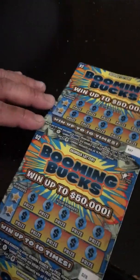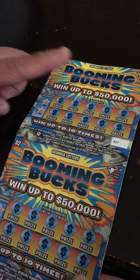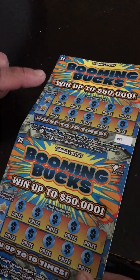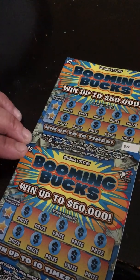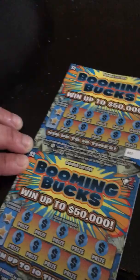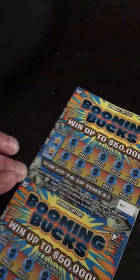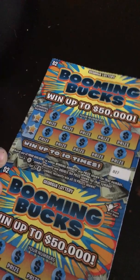We have Booming Bucks here — $2 tickets. A $2 ticket can go up to $50,000. I have winning numbers and 10 numbers to scratch off. It went up to 10 times. Get a 2X symbol and instantly double your prize. Get a money bag and you instantly win all 10 prizes.